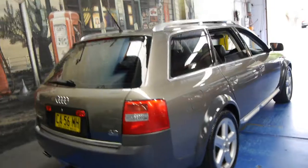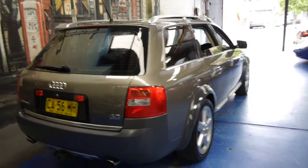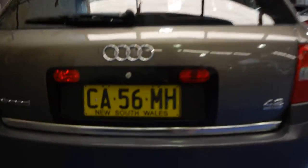The 4.2 litre V8 is far superior to the 2.7 litre six-cylinder turbo. It's much more reliable, and they were significantly more expensive when they were new.